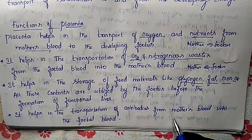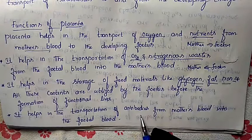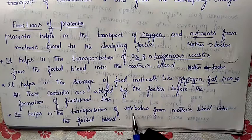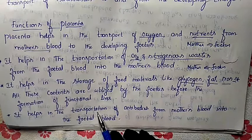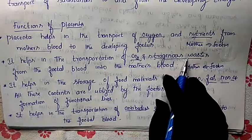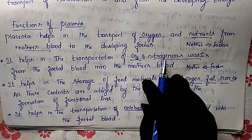The next benefit: placenta helps in the transportation of antibodies from the mother's blood into the foetal blood. Antibodies provide security against disease-causing microorganisms and pathogens which may bring diseases to the developing baby. The antibodies present in the mother's blood move to the foetal blood and provide protection for the developing embryo. So oxygen, nutrients, and antibodies are transported from mother to fetus; carbon dioxide and nitrogenous waste are discharged from fetus to mother.